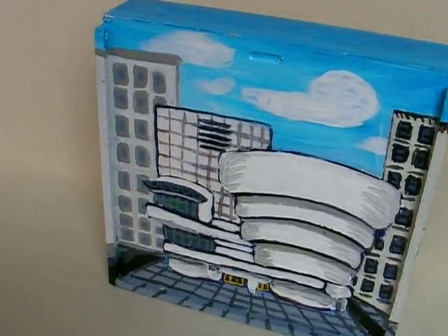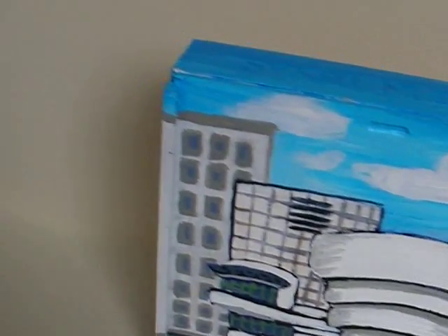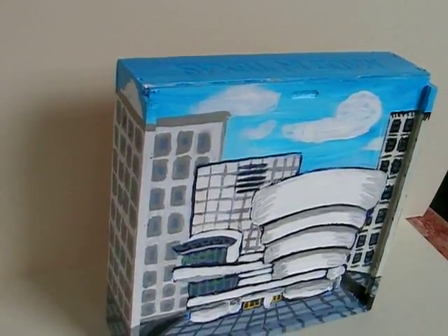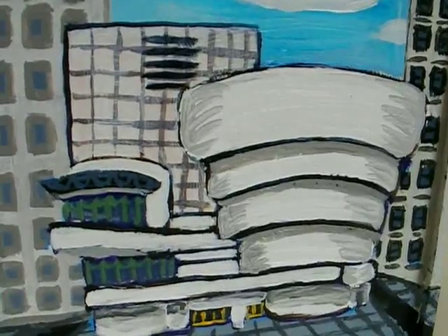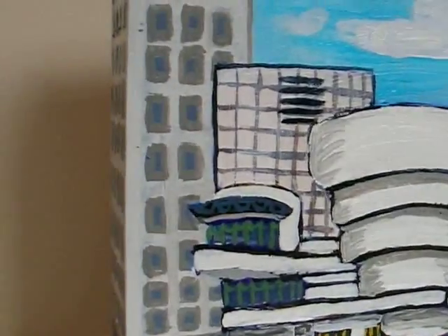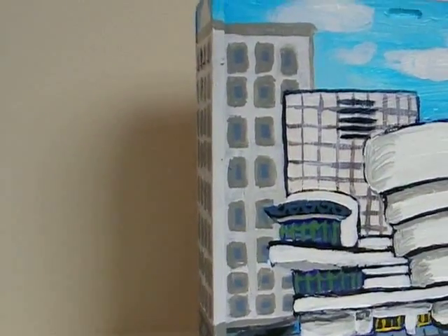The Guggenheim was a hard one to do. I was inspired by the architecture that I liked, and by the boxes that people either gave me or found for me at flea markets. Sometimes you respond to the boxes, and sometimes you respond to the building — but sometimes the boxes inspire you to do a particular building.